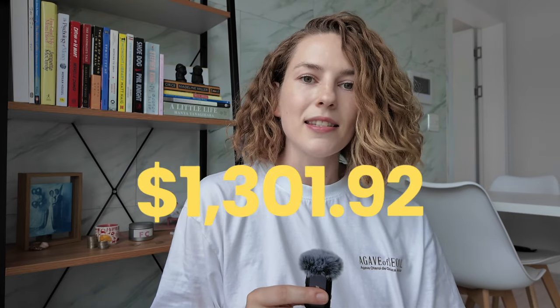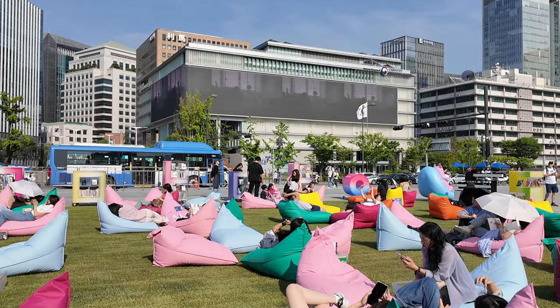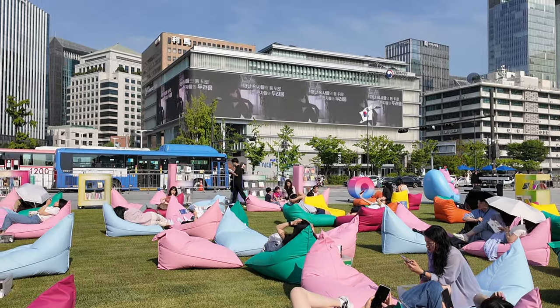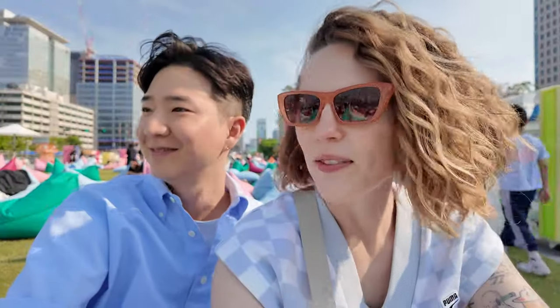That brings me to a grand total of $1,301.92 for the month. I'm really happy with this — I didn't restrict myself from things I felt I needed or wanted. Keep in mind there was no major holiday or weekend trip this month. Like any big city, Seoul always has something going on including free events; in June there was an outdoor library right across from Gyeongbokgung that we stumbled upon. I hope you found this video interesting — I'm curious to see how my spending compares to other expats in Korea. Thanks for watching!